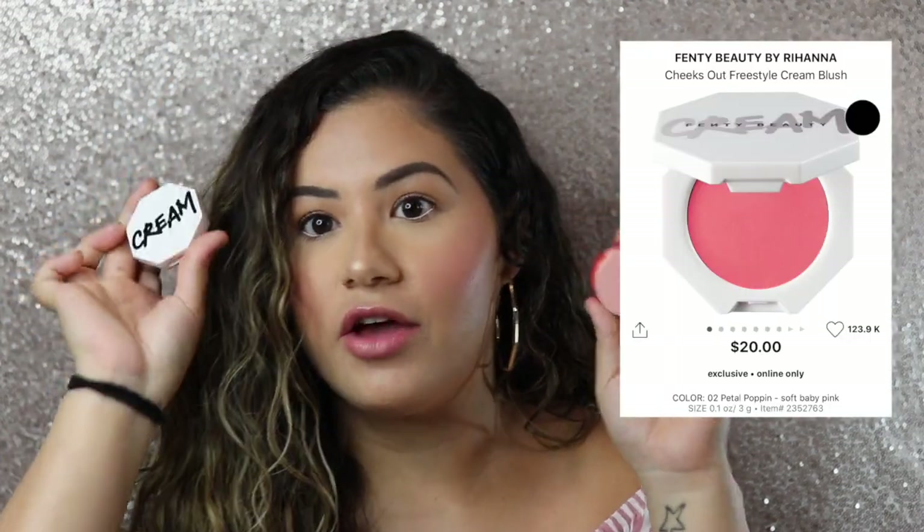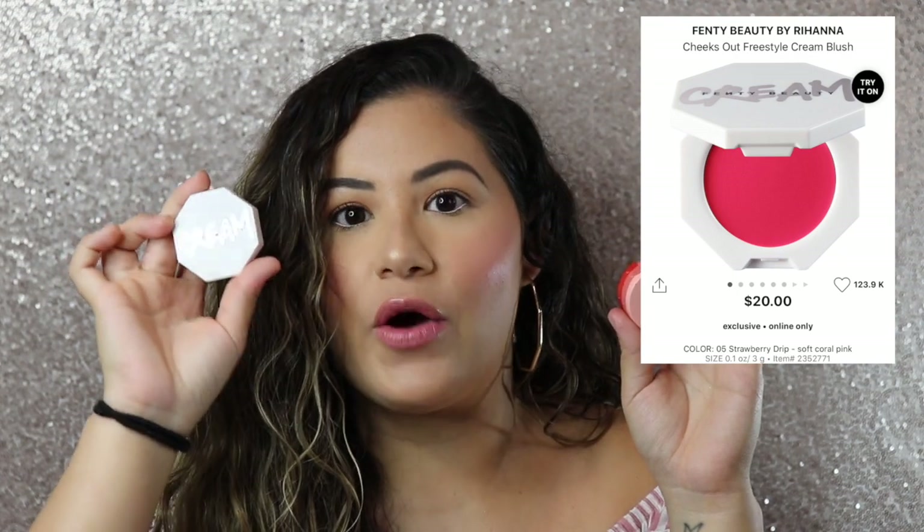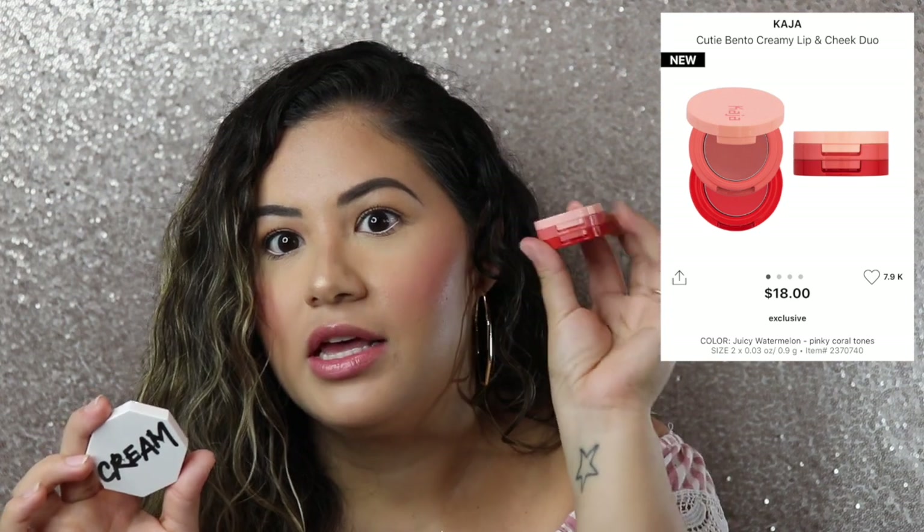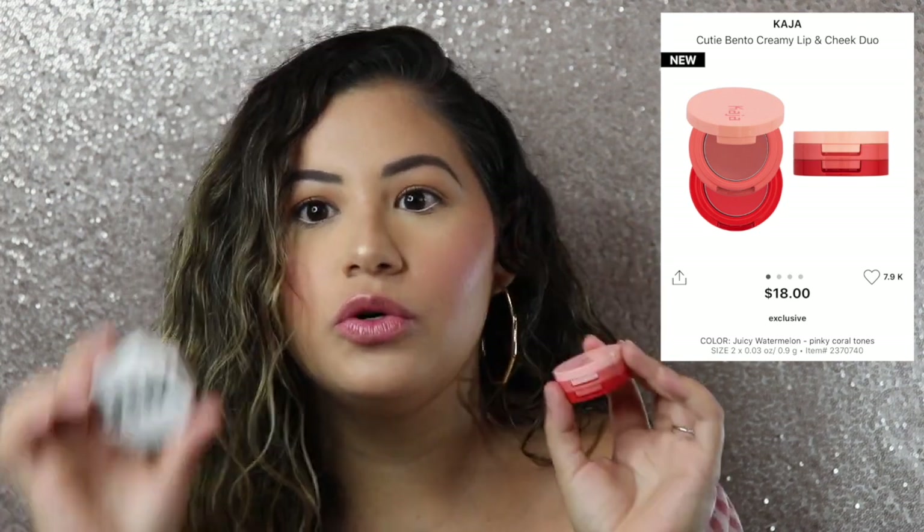These are the Fenty Beauty Cheeks Out cream blushes, as well as the Kajal Beauty blushes they just came out with. I'd already picked up the Fenty Beauty blushes before but hadn't tried them out, and then I saw that Kajal Beauty came out with these ones, so I wanted to try them out and compare them to see which ones I like more.